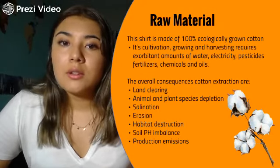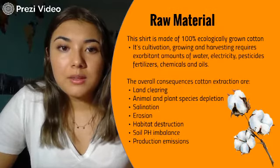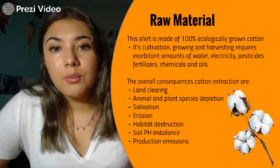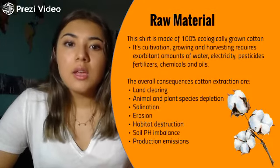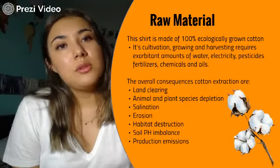The consequences of cotton cultivation are really bad for the environment, and they include land clearing, animal and plant depletion, salination, erosion, habitat destruction, soil pH imbalance, and production emissions.